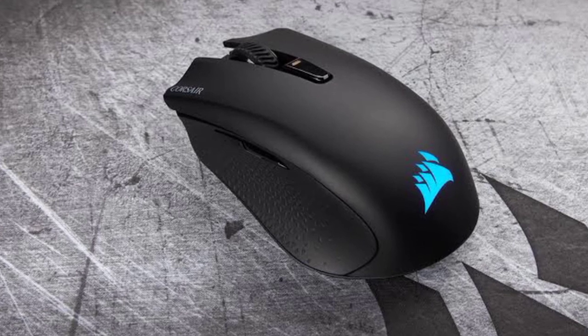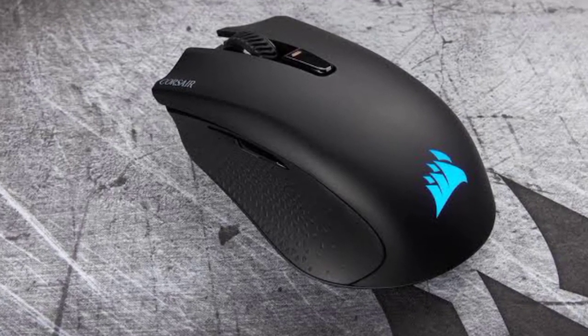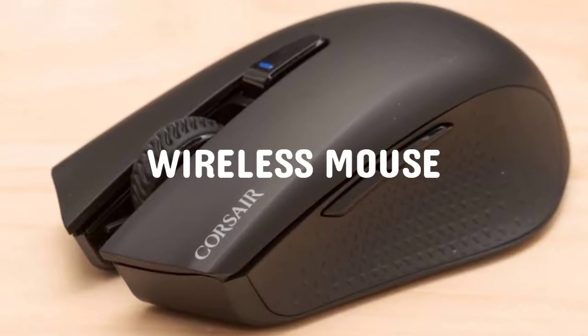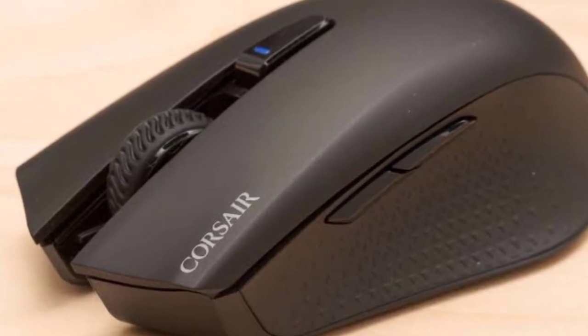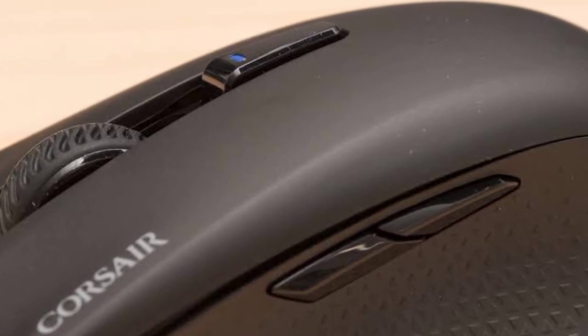This offers an almost perfectly uniform look for the overall mouse, except for the prominent fork where the scroll wheel sits suspended between the separated mouse buttons. Corsair gives you a wireless mouse with RGB lighting and Omron switches, a long battery life, and excellent ergonomics for palm and claw grippers.